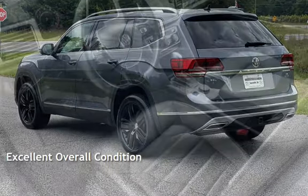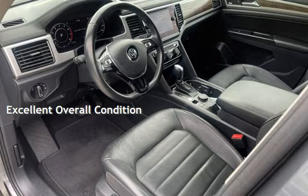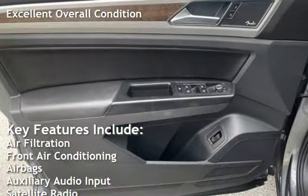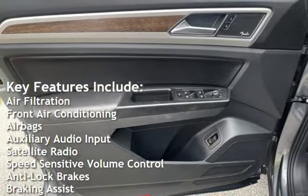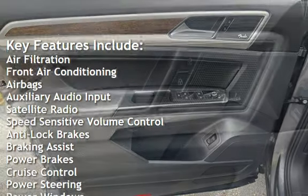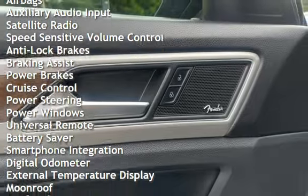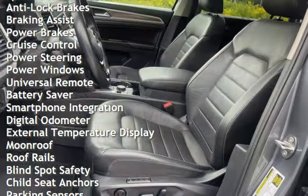This vehicle is in excellent overall condition. Key features include air filtration, front air conditioning, air bags, auxiliary audio input, satellite radio, speed-sensitive volume control, anti-lock brakes, braking assist, and power brakes.